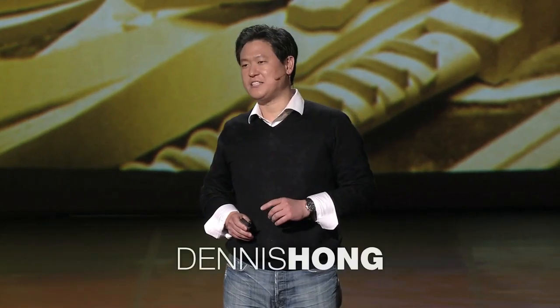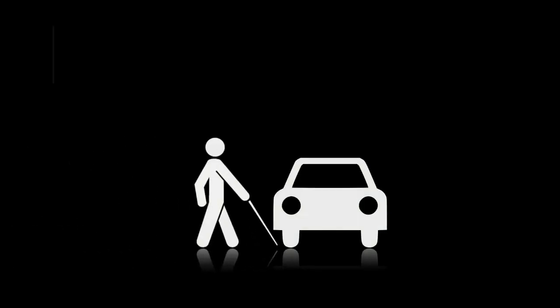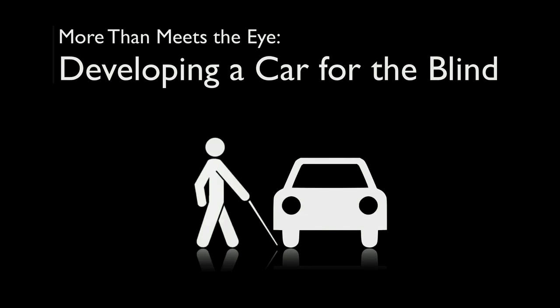Many believe driving is an activity solely reserved for those who can see. A blind person driving a vehicle safely and independently was thought to be an impossible task until now. My name is Dennis Hong, and we're bringing freedom and independence to the blind by building a vehicle for the visually impaired.